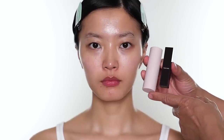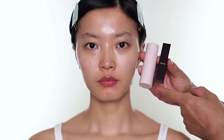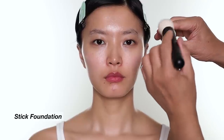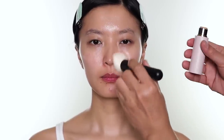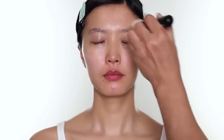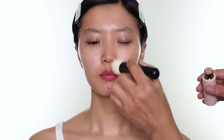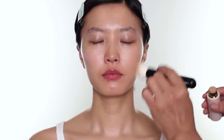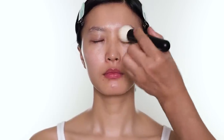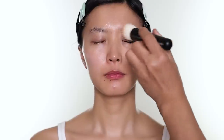For foundation and concealer today I'm going to use the Westman Atelier Foundation Stick Vital Skin, and the concealer I'm using is the new Tom Ford Traceless Soft Matte Concealer. For those who love stick foundation, this is a great one — it's a skin calming formula with rich antioxidant. It has buildable coverage so if you want a lot of coverage you still can do it. I think this foundation is great for someone who doesn't want a lot of coverage, but you can build it up to full coverage.